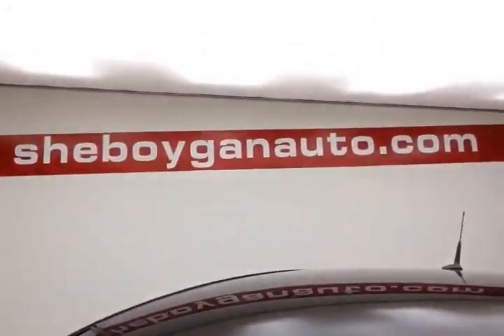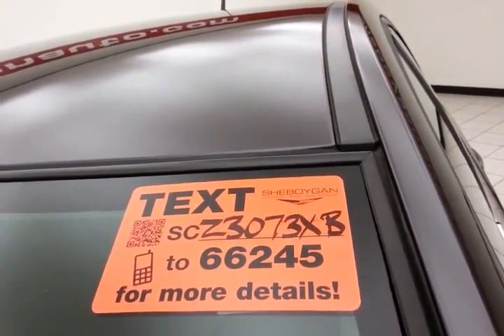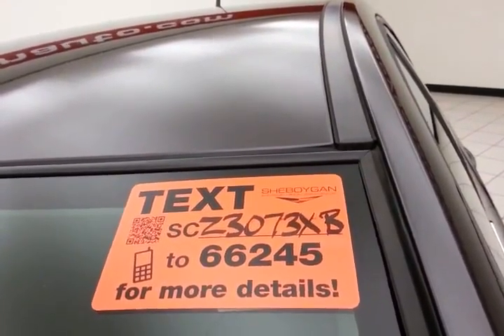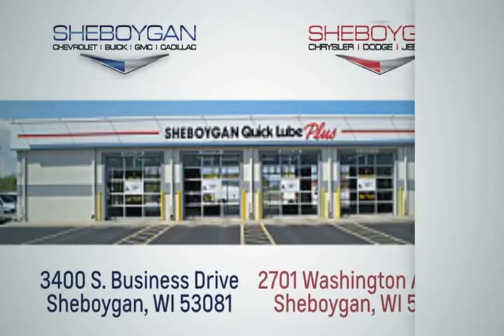For more, please go to Sheboyganaauto.com or text CZ3073XB to 66245. Choose Sheboygan Auto — we are conveniently located at 3400 South Business Drive or at 2701 Washington Avenue in Sheboygan, Wisconsin.